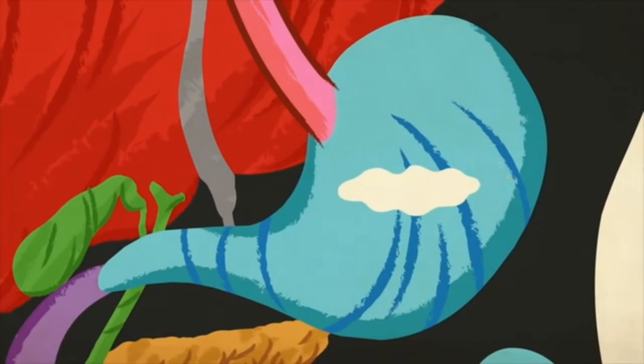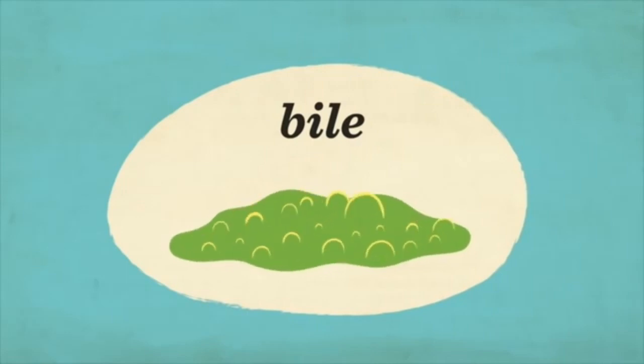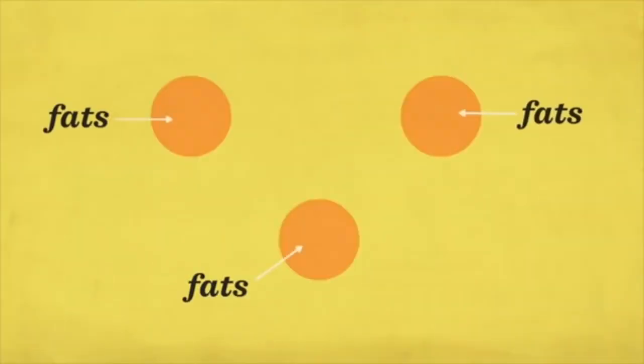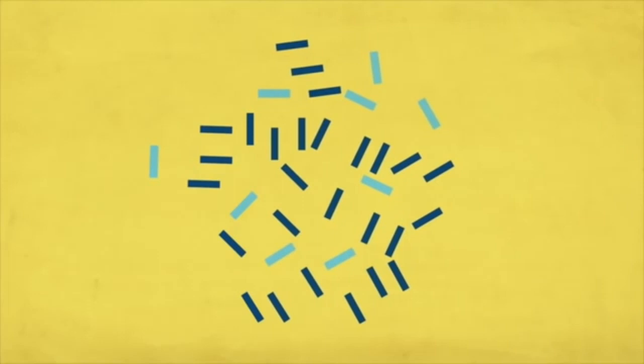The food continues to be broken down into smaller and smaller particles through further digestive processes.